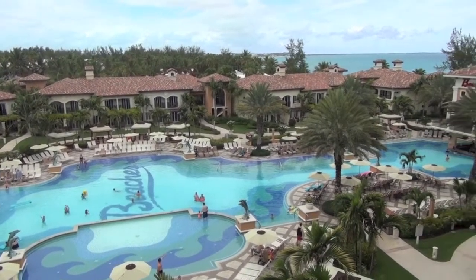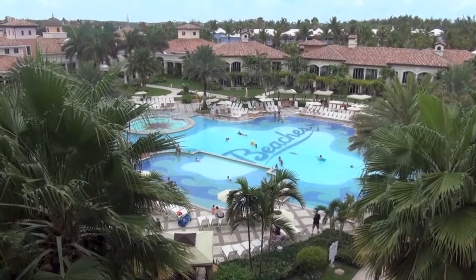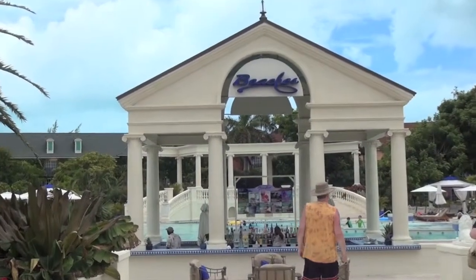There are four different villages that make up this Beaches Resort: the Key West village, where we stayed, the Italian village, the Caribbean village, and the French village.